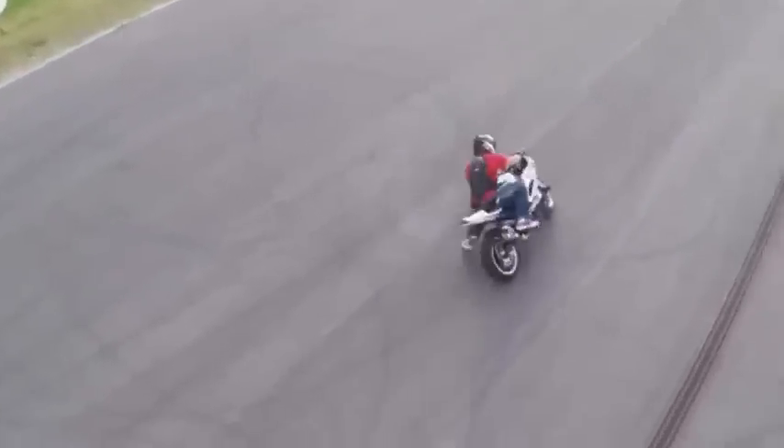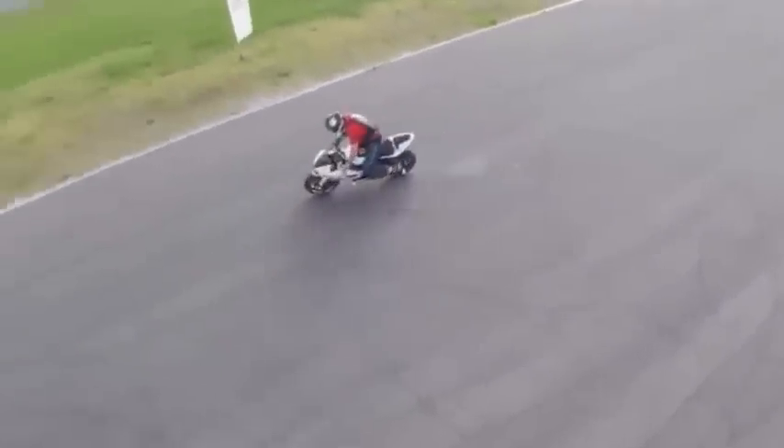Why confine yourself to stationary videos or a ground-level perspective? Air Dog takes things to a whole new level. It's a totally hassle-free way to get unreal footage — you don't need remote control skills, you don't need to operate the drone, you just need to concentrate on your best performance. Air Dog does the rest.